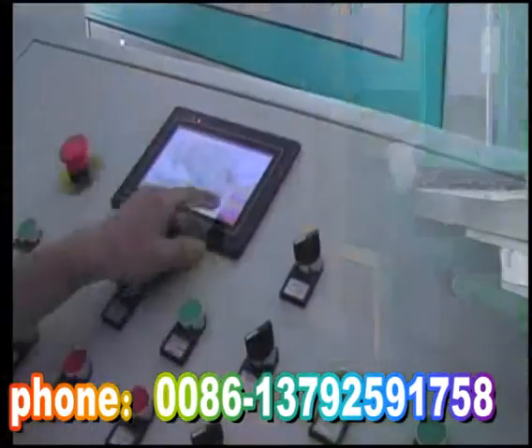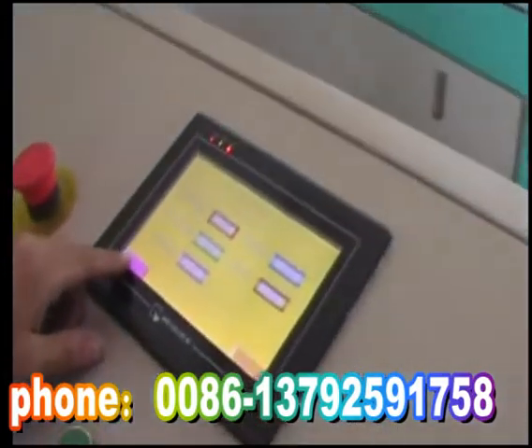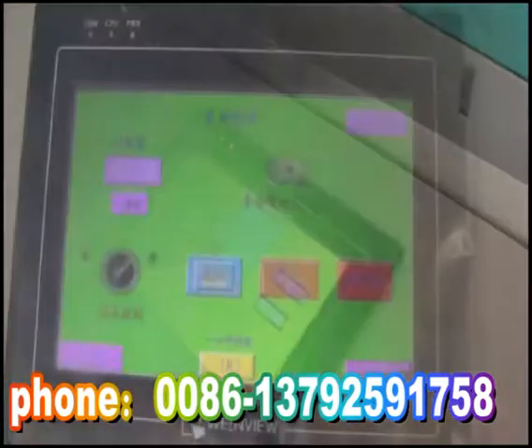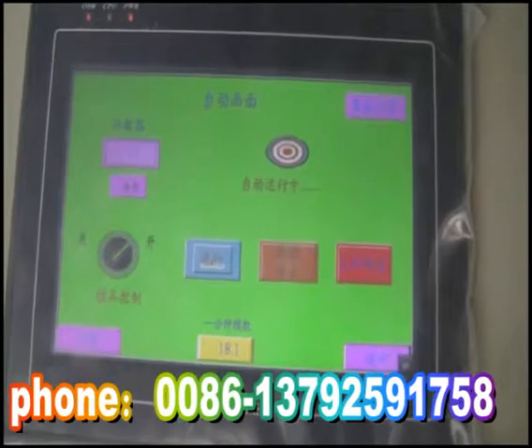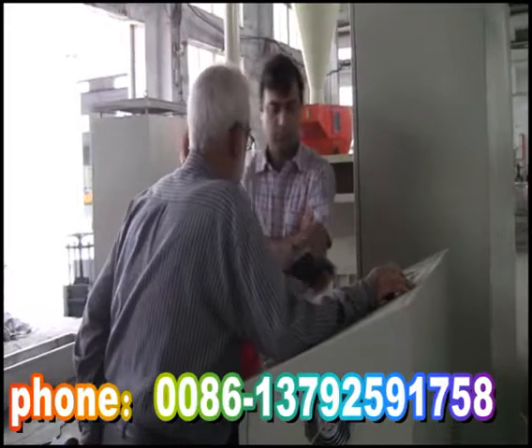Feature 2: It adopts a PLC character human-computer interface with high automation to reduce manpower. It also has the function of board display and automatic alarm.